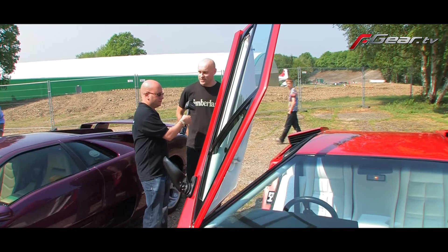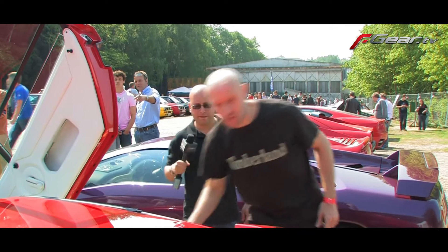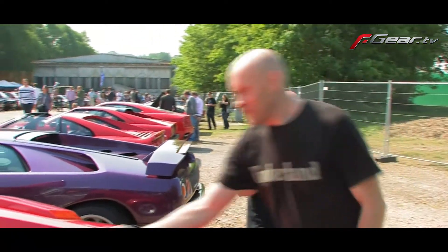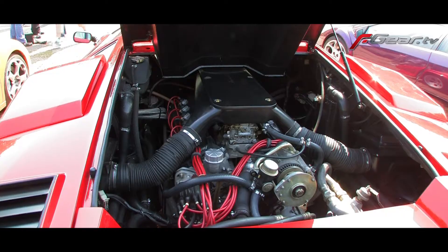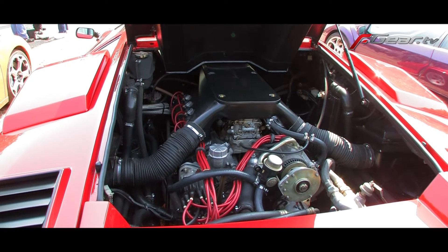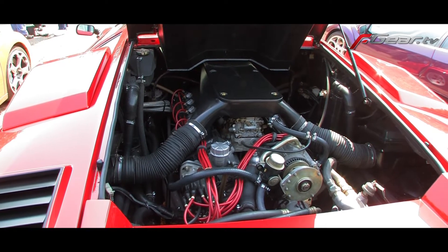Looking at the engine, it's just been serviced as it was dropping a lot of oil. It was very expensive to get a service, but it had to be done. Now it's near perfect — very clean.